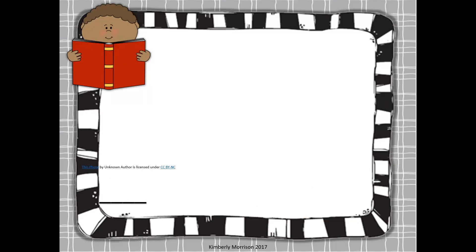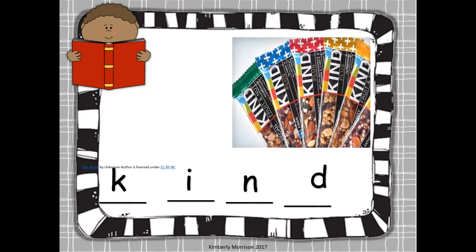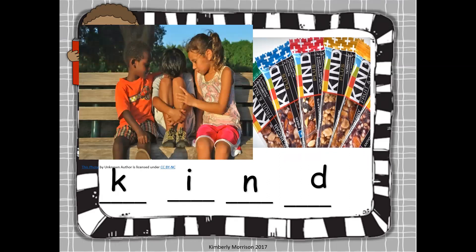Next word is kind. Same thing as find — K-I-N-D. Can you spell kind? Very good. This is a granola bar called a Kind granola bar. Mrs. Gaiman likes to eat those for breakfast. Also, kind just means to be nice to somebody. Can you imagine what they are doing? Why are they being kind to their friend? Is it important to be kind? I think so.